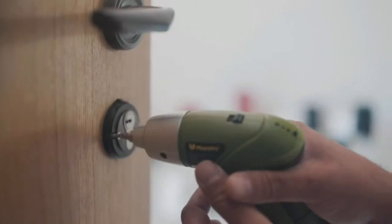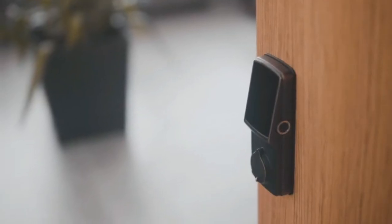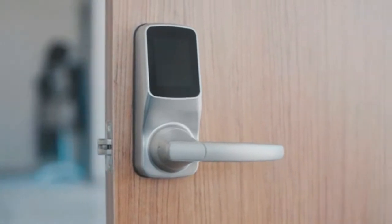It's simple to install and comes in different versions, whether it's a deadbolt or latch lock, and fits both right swing and left swing doors.